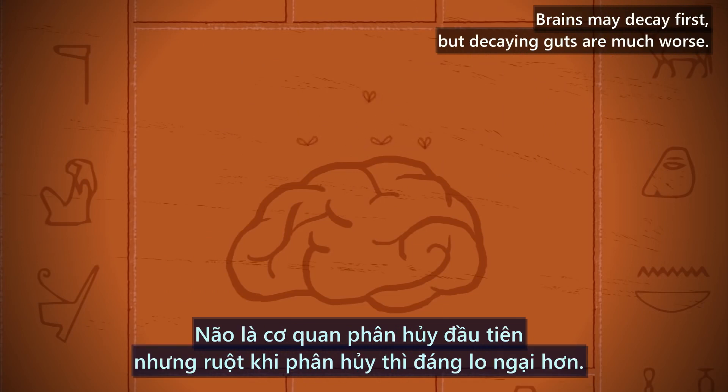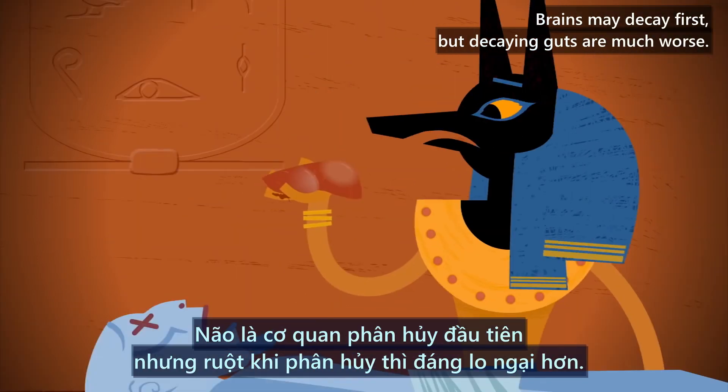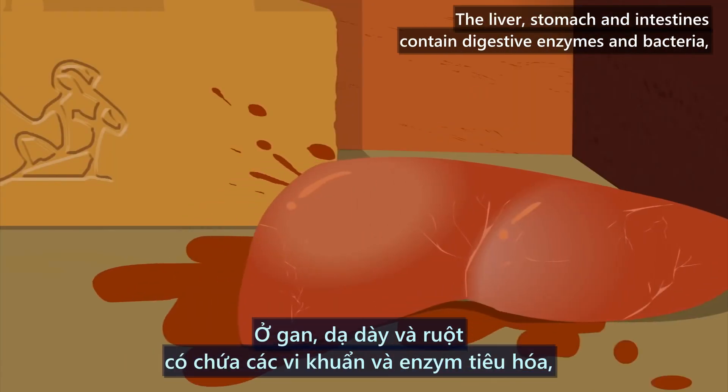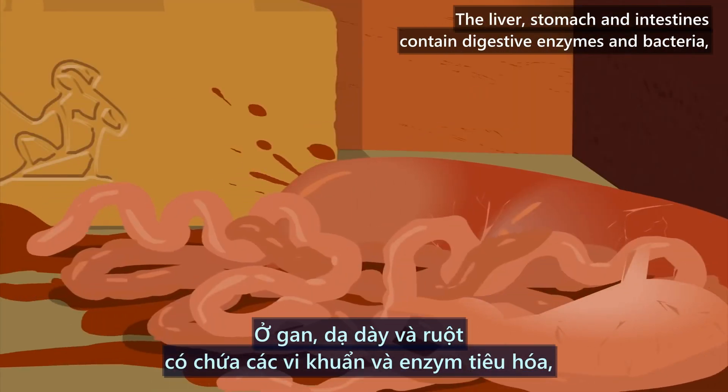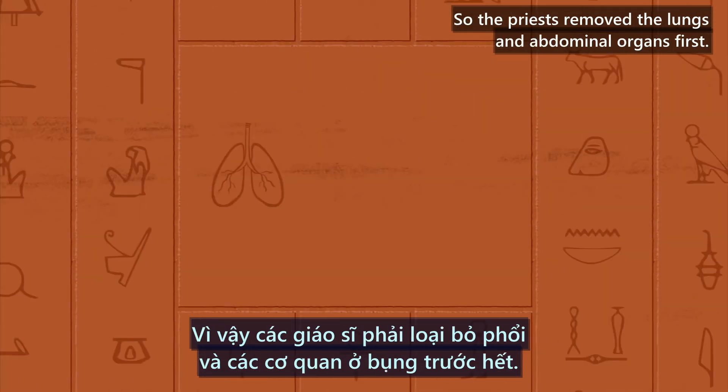Brains may decay first, but decaying guts are much worse. The liver, stomach, and intestines contain digestive enzymes and bacteria, which, upon death, start eating the corpse from the inside. So the priests removed the lungs and abdominal organs first.